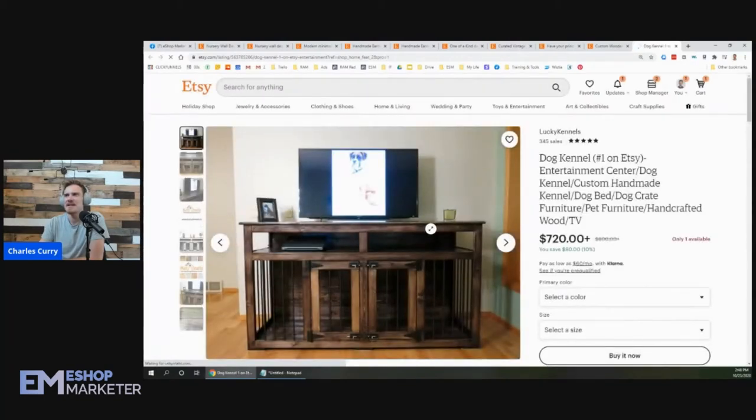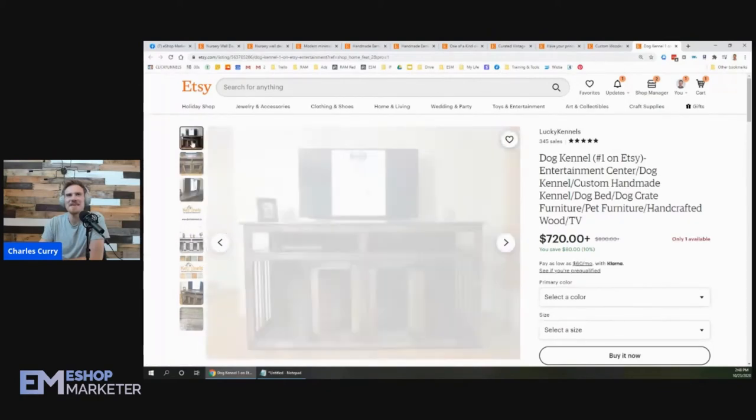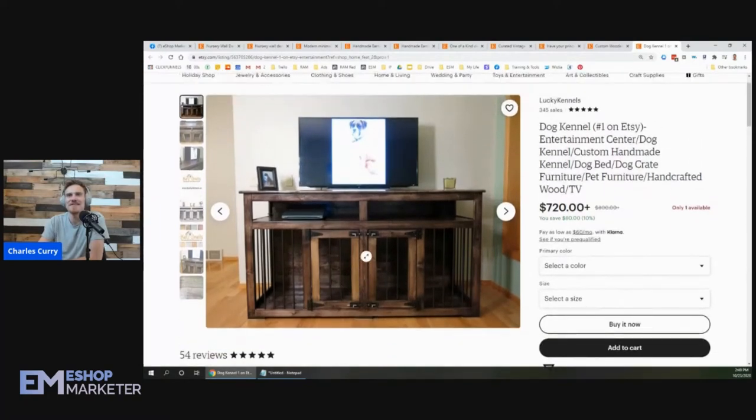Is that a TV stand? That is the craziest thing I've ever seen! I've never even thought of that — dog kennel number one on Etsy, entertainment dog center. That is just so funny. I don't have a dog, but I feel like I'd never be able to watch TV with the dog moving around doing stuff all the time. But it is smart to not take up a bunch of extra space — you can put the little puppy right there.